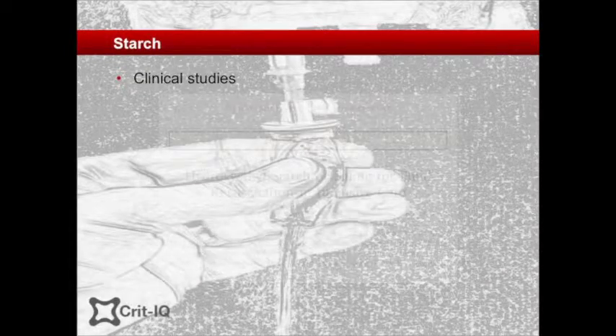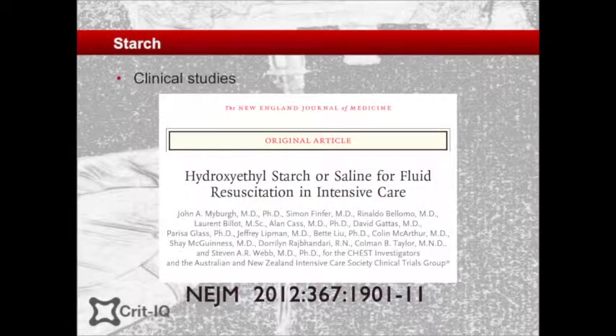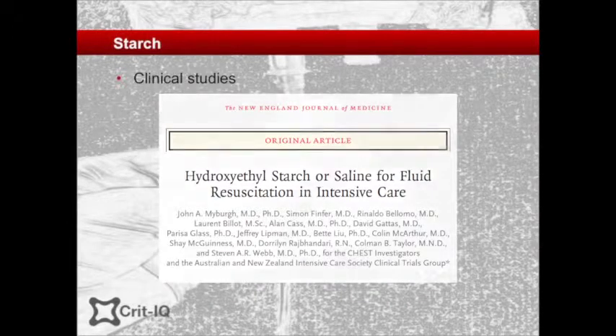John Myberg was the principal investigator of the CHEST trial, which compared starch and saline as a resuscitation fluid in ICU. In Australia, there was the same imperative to answer a question and determine the safety of starches in their patients, as there had been with the Cochrane question posed about the safety of albumin. Being a starch-naive society and having the experience of doing SAFE, they felt it was important to do a similar trial. CHEST was modelled on SAFE to determine the safety of this new preparation before it arrived in large volumes.